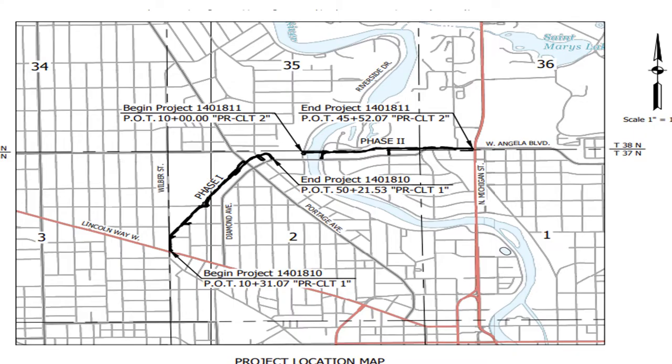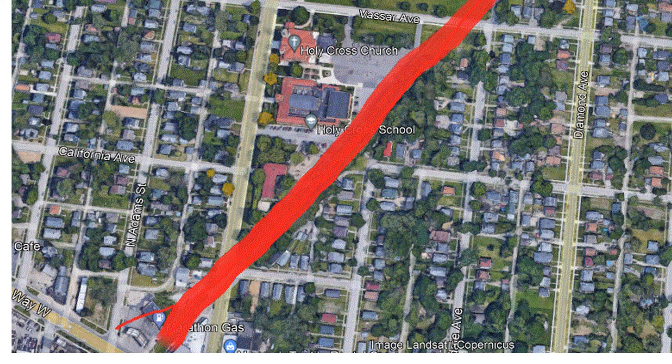Continuing on, we'll look briefly at the map of phase one and phase two of the Coal Line Trail construction. Phase one will generally follow the route of this line, except past Woodward Avenue where it will swing off and join an existing trail, and also near Wilbur and Lincoln Way where it will go along Wilbur to Lincoln Way. Phase two will utilize the bridge over the river, then use part of the line eastward and swing off to join the East Bank Trail near Michigan Street.